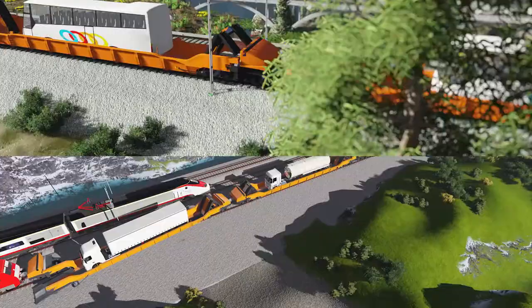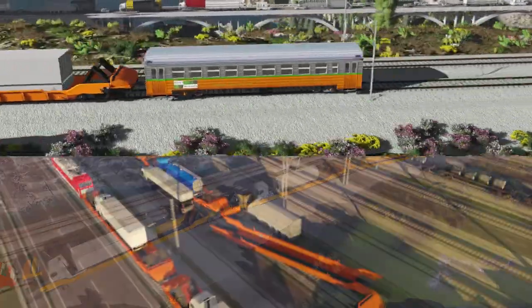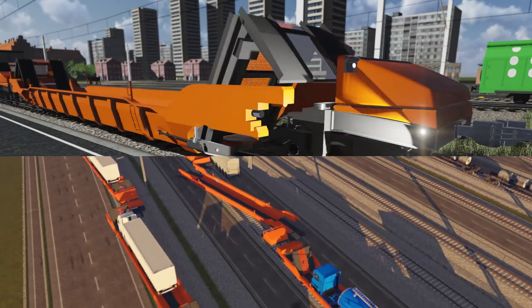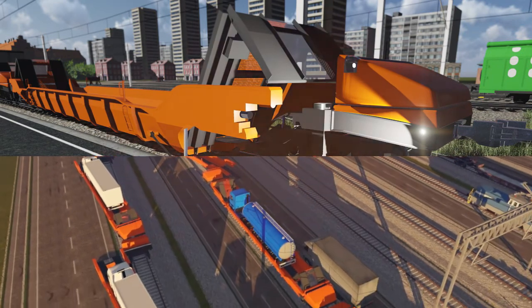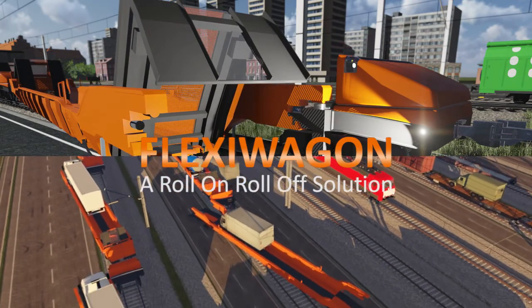There is now an ingenious solution to all these problems that cuts the costs, saves the roads and vehicles, and reduces the bottlenecks and environmental problems to a minimum. It's a real win-win solution for everyone. The name is FlexiWagon. Let's see how it works.